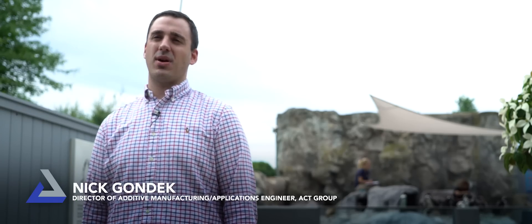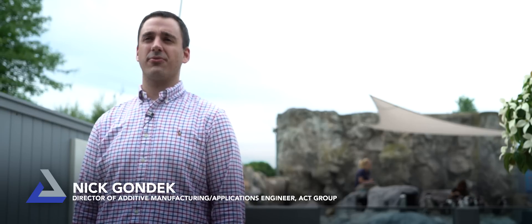I'm Nick Gondek, director of additive manufacturing at ACT Group, and we are a reseller for 3D Systems.